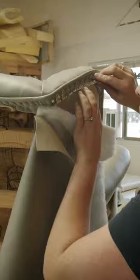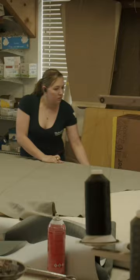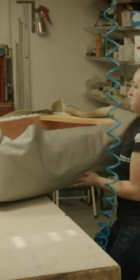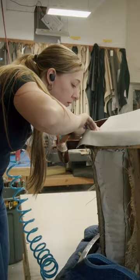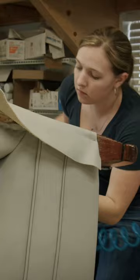My favorite part is the challenge. I like having new things, especially when going from a different fabric. It gives us a new challenge because cloth you can manipulate better than you can leather, so it's a little harder when you're going from a cloth to a leather.